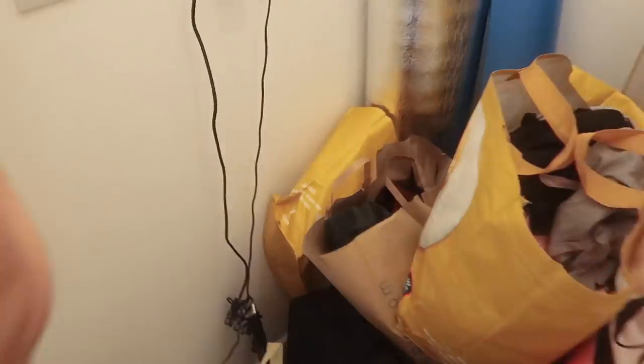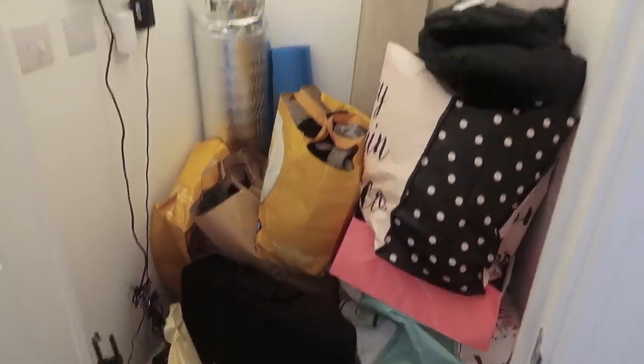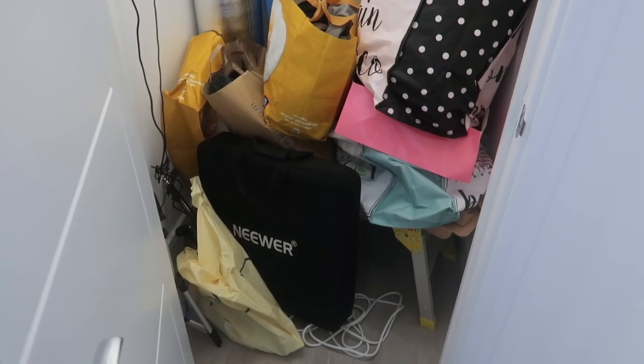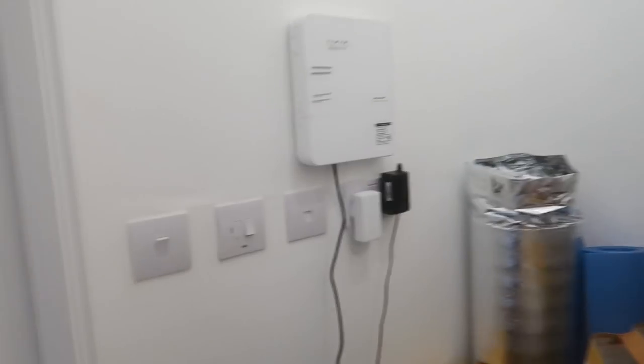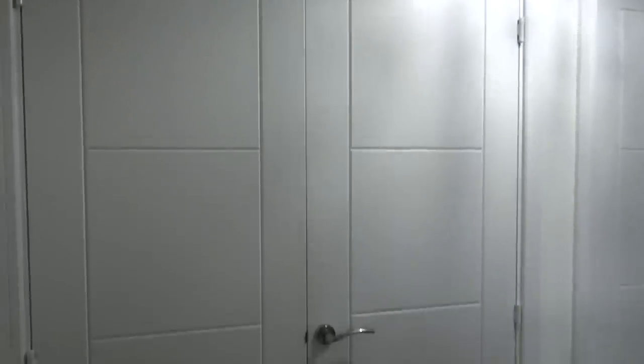When you first walk in, to the right hand side we have a cupboard — it's very very boring, your typical dumping cupboard. In here we have some leftover flooring, my ring light, clothes I need to shoot for Instagram, et cetera. It's a really boring messy cupboard. My future plans are to change this into a walk-in wardrobe and remove all this, because it hurts my eyes. I promise this video will get more exciting as we go on!